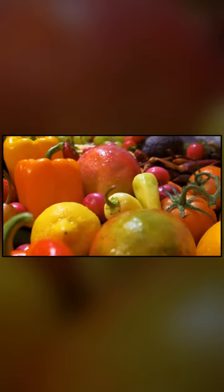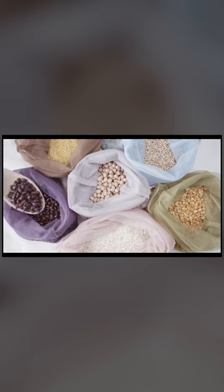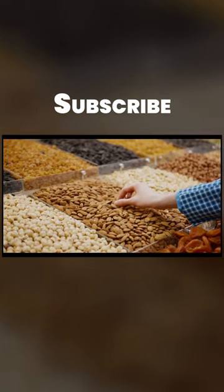Whole grains such as oats, barley, and quinoa, legumes such as beans, lentils, and chickpeas, nuts and seeds such as almonds, chia seeds, and flax seeds.